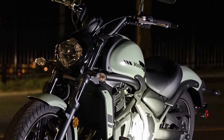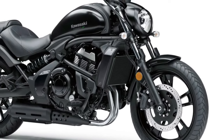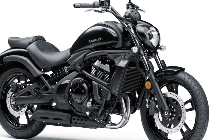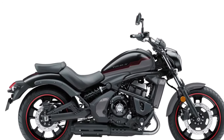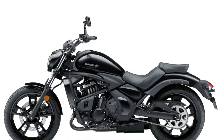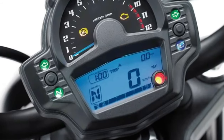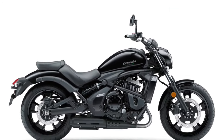At the heart of the 2025 Vulcan is a new 1,170cc V-twin engine, engineered to deliver powerful and responsive performance. This updated power plant offers around 90 horsepower and 100 Nm of torque, providing ample acceleration and a satisfying riding experience. The engine is optimized for smooth, low-rev power delivery ideal for cruising and long-distance travel, and features an advanced cooling system incorporating both liquid and air cooling to maintain optimal operating temperatures.